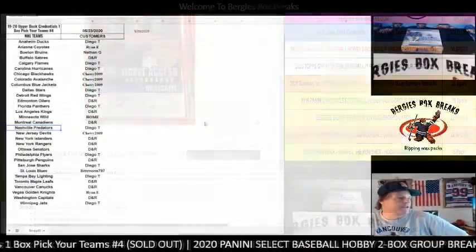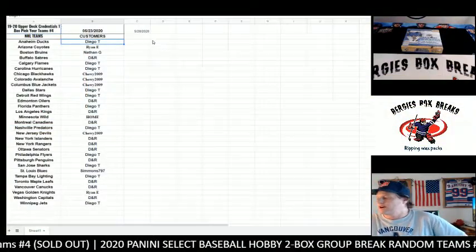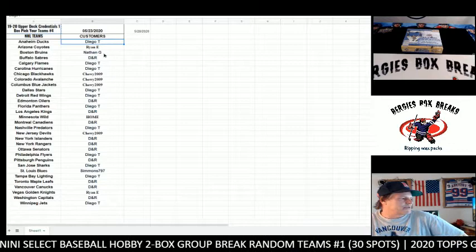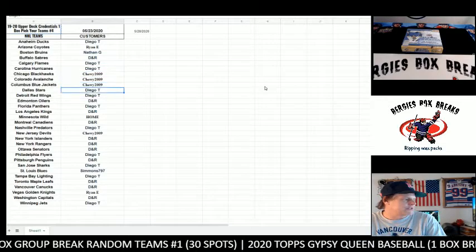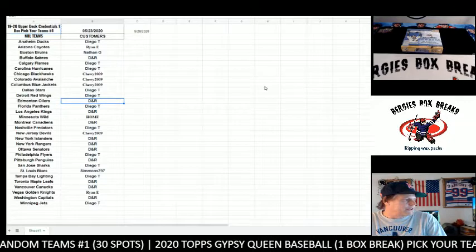Let's walk over to the pick-a-teams and I'll show you who's in the list. Diego T. has Anaheim Ducks, Ryan Euth has the Coyotes, Nathan G. has the Boston Bruins, DNR has the Sabres, Diego T. has the Flames and Hurricanes, Chewy has the Blackhawks, Avalanche and Blue Jackets, Diego T. has the Dallas Stars, Detroit Red Wings, and DNR has the Oilers.